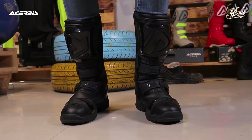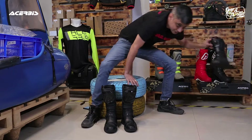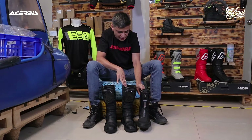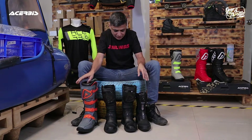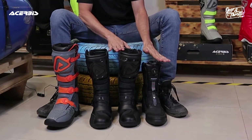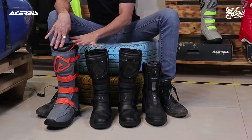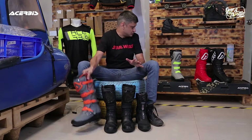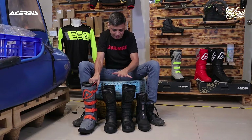First things first — the height of the boots. I want to compare them with other boots. So I have a touring boot from Shima and I also have an MX boot from Acerbis. The adventure boots are somewhere in between — slightly more than your normal touring boots and slightly lesser than the MX boots. This is just for you to understand the comparison.